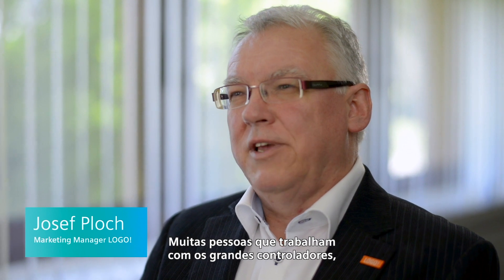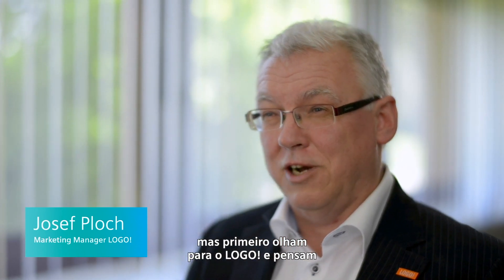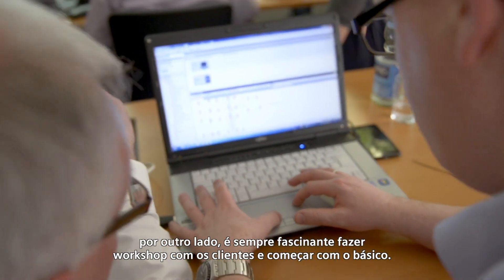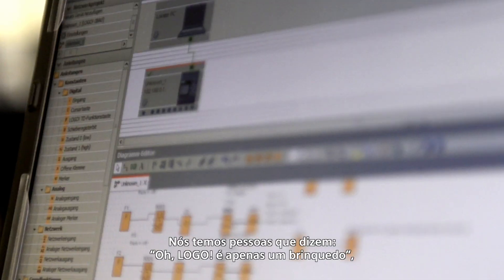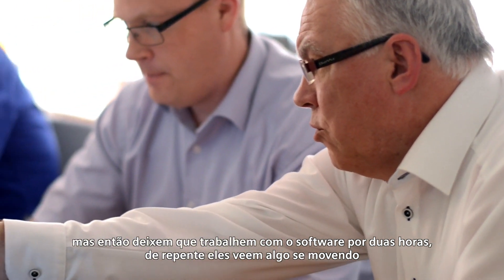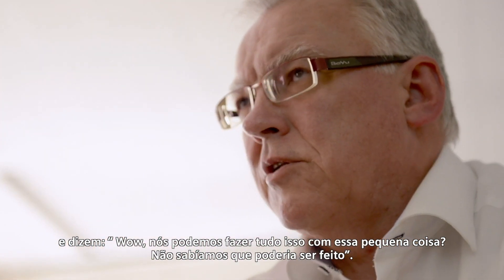LOGO now has its own reputation. A lot of people who work with the big controls first look down their nose at LOGO — that little thing, oh, it can't do anything. On the other hand, it's always fascinating to do customer workshops and start them with the basics. You'll have people there who say, oh, LOGO, that's just a toy. But then, let them work with the software for two hours, and suddenly they see something move. And then they say, wow, you can do all that with this little thing? We didn't think it could be done.